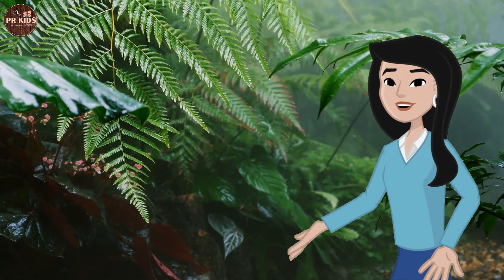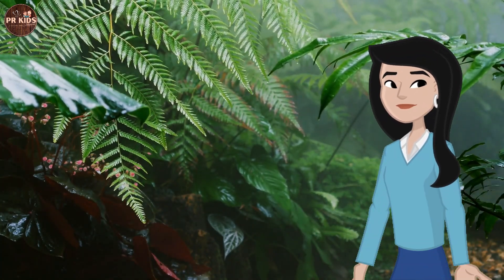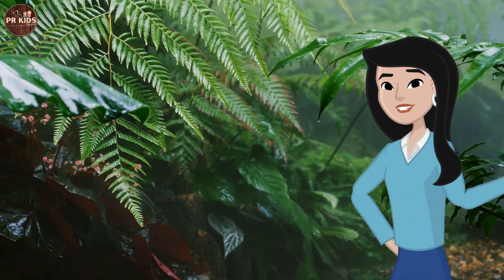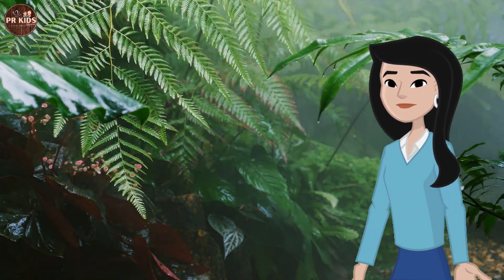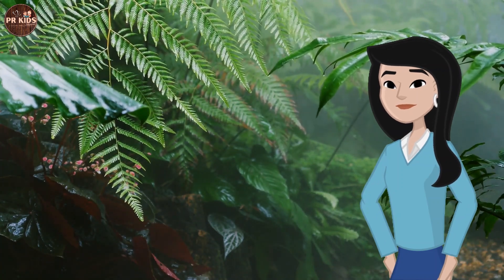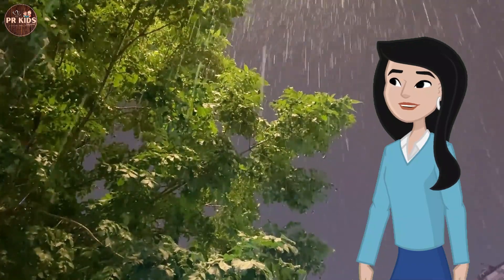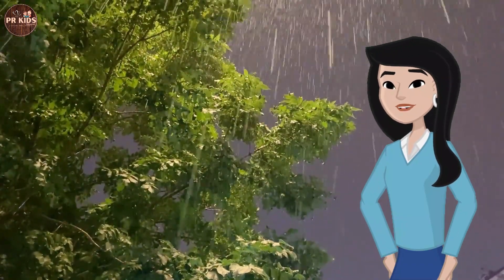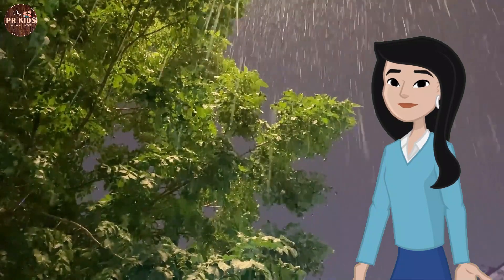Rain, rain, go away, come again another day! Singing and dancing in the rain can be so much fun. For rainy day art, let's draw pictures of rainy days. Rainbows often appear when the Sun shines through the rain.